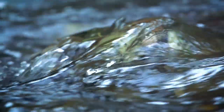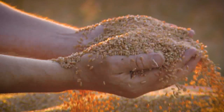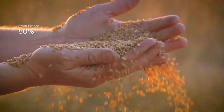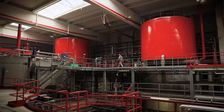Our beer contains natural ingredients with 90% water, hops and non-GMO barley, 80% of which comes from the northeast of France. Around 600 tons of malt are delivered here every day and sent to one of the three rooms where the brewing tanks are located.